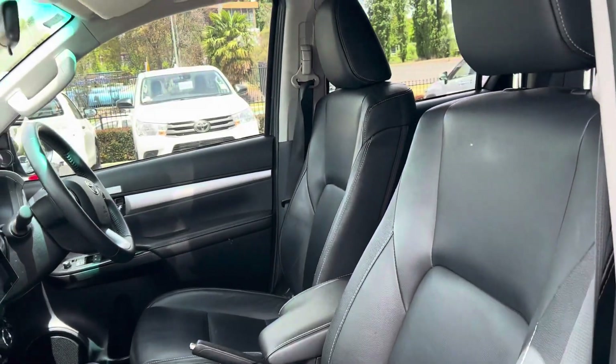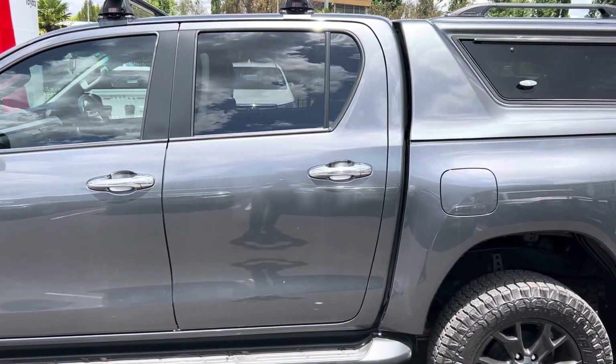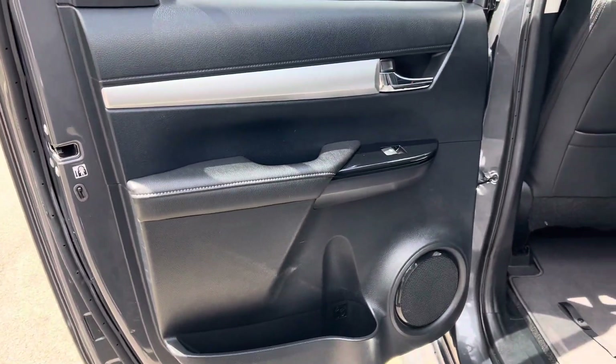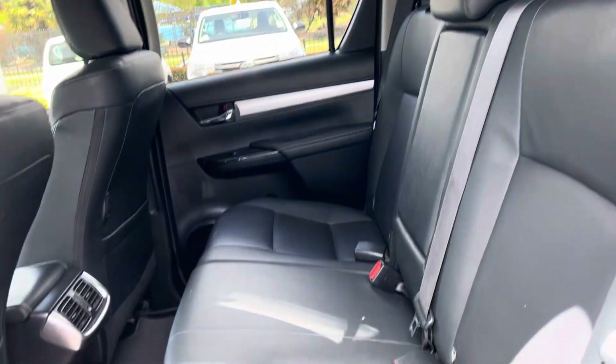Got our leather rear seats, all in good condition — really well looked after. Stepping out, having a look at the passenger side rear door, as you can see all in good condition. We've got our genuine floor mats here in the back as well, and the rear seats are all in really good nick.